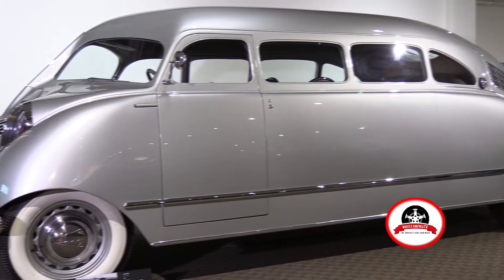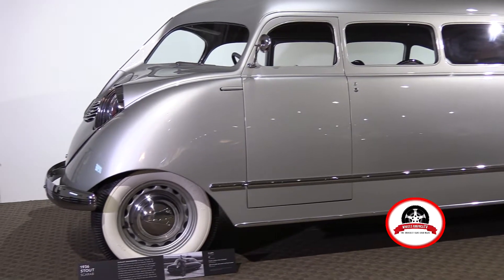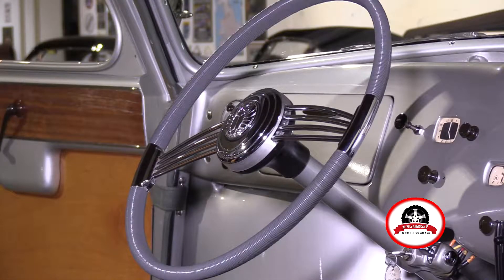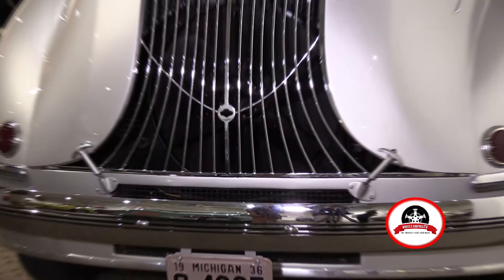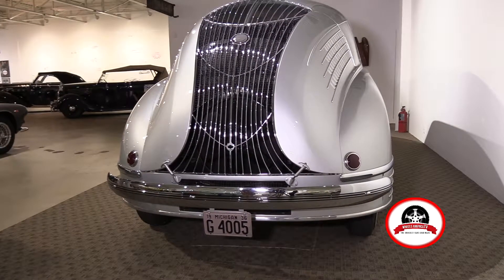The Stout Scarab was his first attempt at building a car, and he used a lot of principles of aircraft design with aerodynamics. His motto was to add lightness. He used a lot of aluminum and magnesium, and obviously he learned all that from building airplanes.